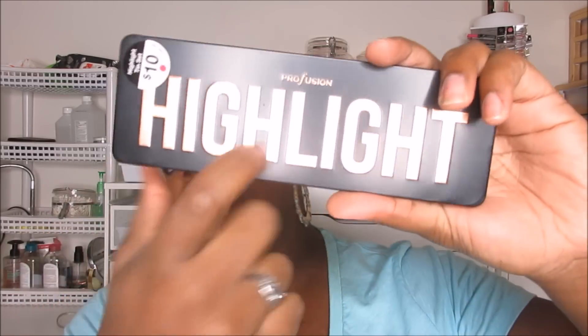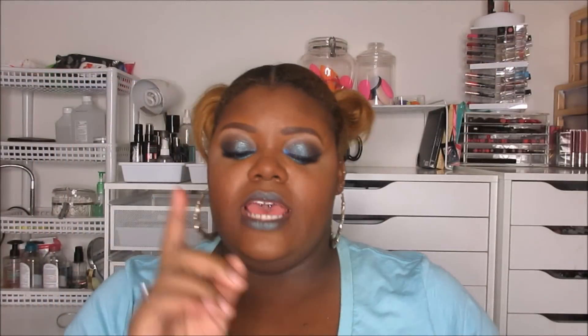The next thing that I found is from Perfusion, and this is the Highlight Tin Set. So it's a tin and it's full of highlighters. They had one that was a contour, but the contour was way too light for me — nothing would have worked.